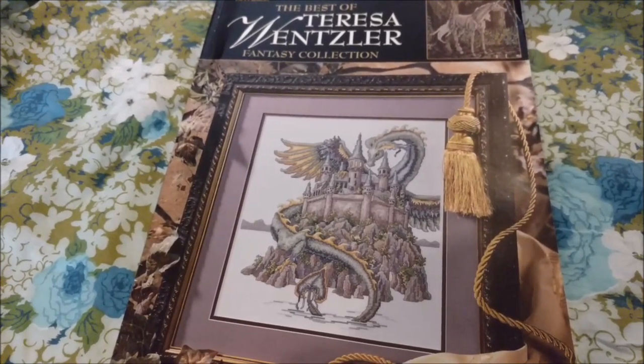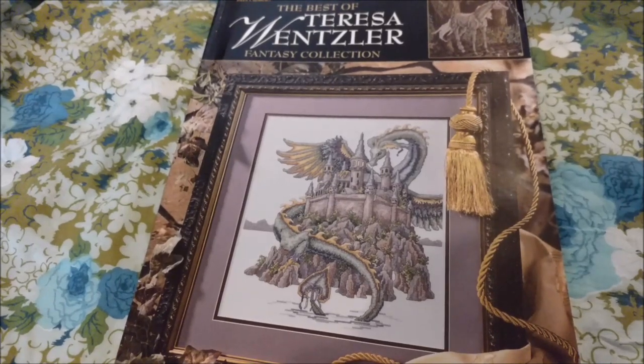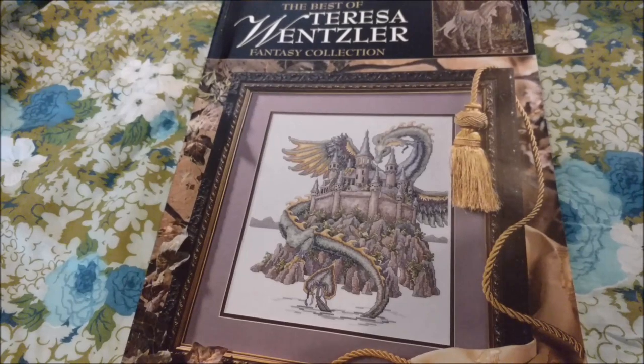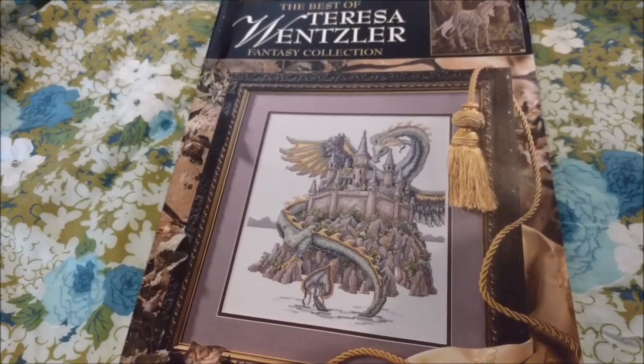Hi, I'm Michelle from Michelle's Romantic Tangle, and today I am showing you the Best of Teresa Wensler Fantasy Collection.